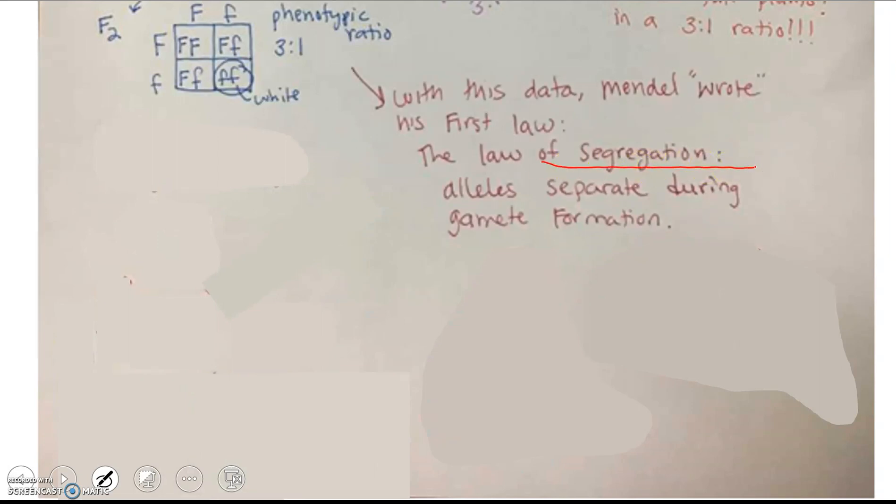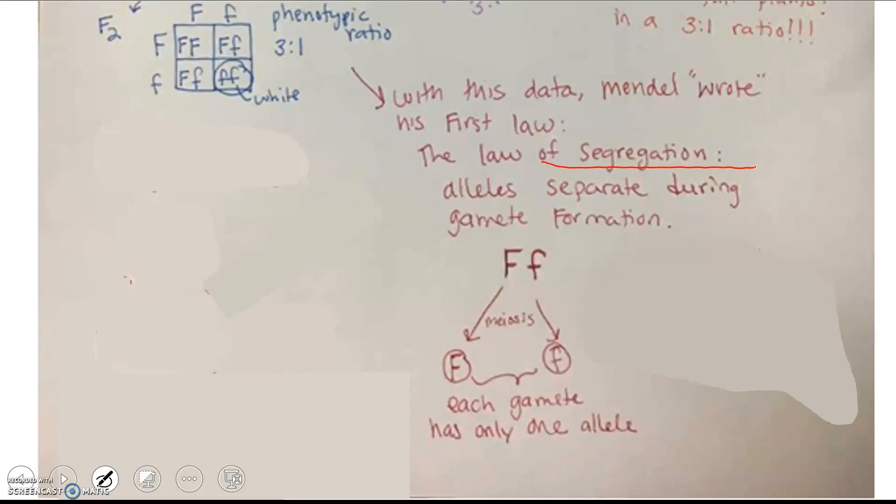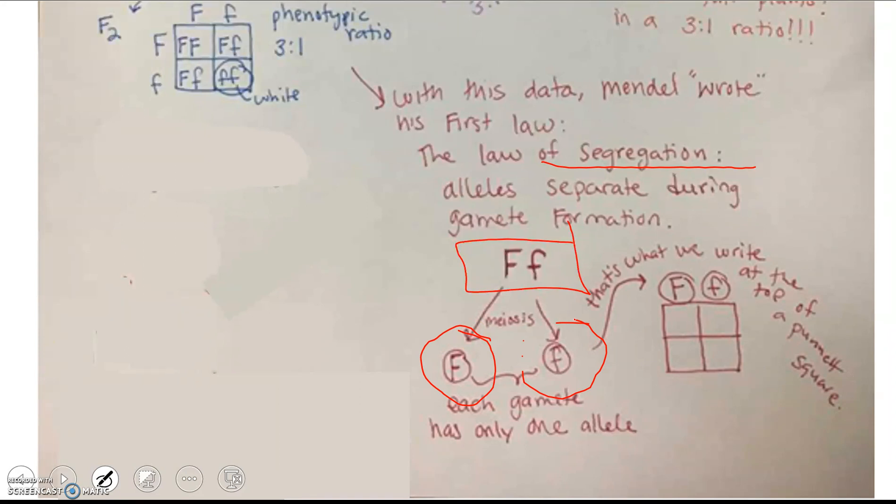The Law of Segregation states that alleles separate when gametes are formed. Mendel concluded that we have two copies of each trait — and remember, he didn't know about chromosomes, DNA, or diploidy, which is why he's so amazing. He figured out that each gamete has only one copy, which is what we write at the top of Punnett squares.